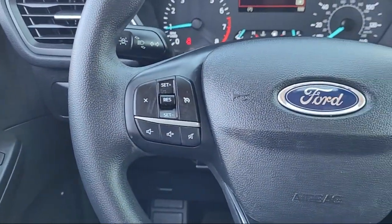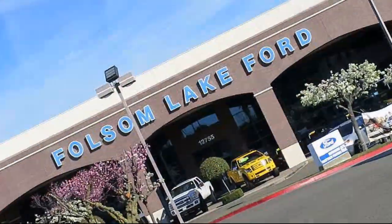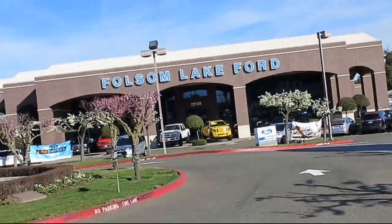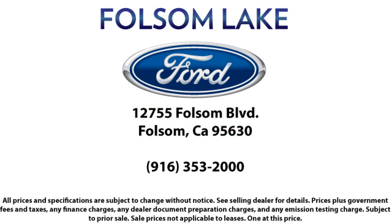We've got a great selection of Certified Pre-Owned Ford Vehicles. Come in today and let us show you what excellence in customer service looks like. We're located off Highway 50 at Folsom Boulevard, under the flag.